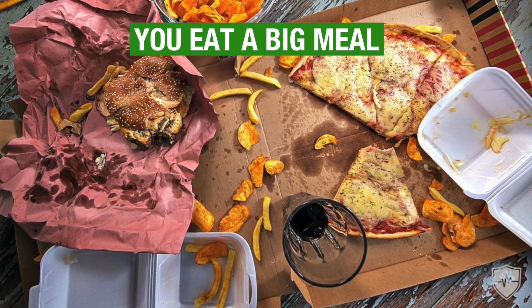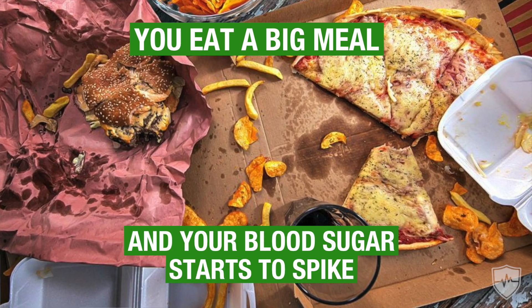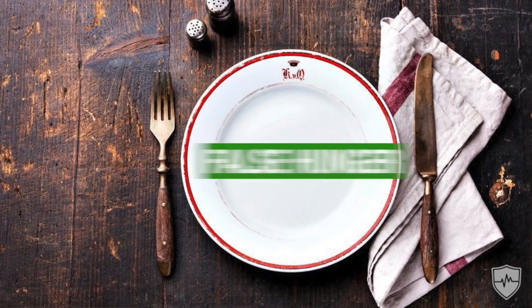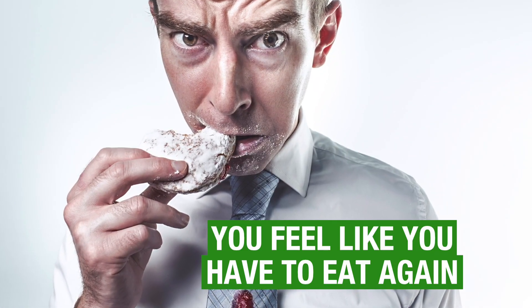We've all been there — at the point where you eat a big meal or a carb-heavy meal and your blood sugar starts to spike, and then it shortly thereafter will crash. Then you get this false hunger. You feel like you have to eat again to bring that blood sugar back up, and then you're caught in this never-ending cycle of the ups and downs of blood sugar.